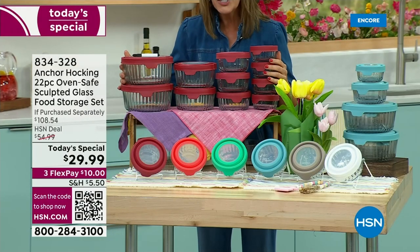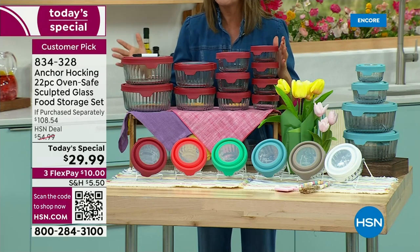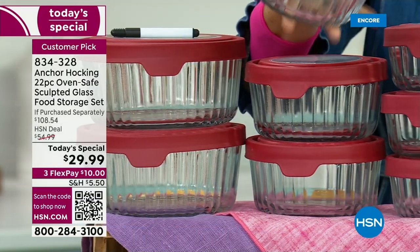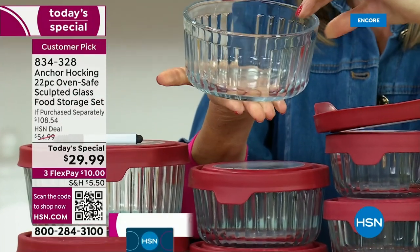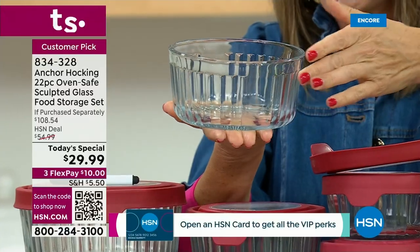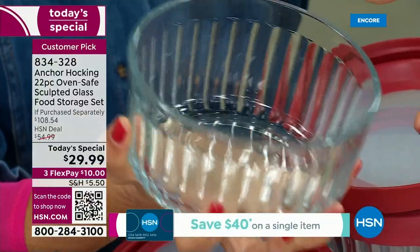Anchor Hocking has been a huge customer pick here at HSN. Every single one of our Today's Specials goes very quickly, so come on in and take a look at this beautiful new design. This is the sculpted, gorgeous vintage design that you have been waiting for — actually designed from the Anchor Hocking archives. Isn't it beautiful?